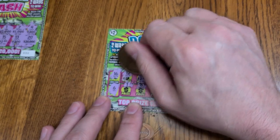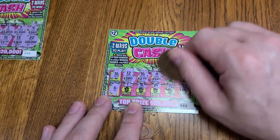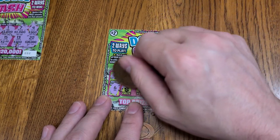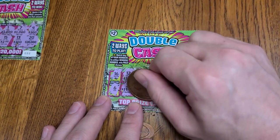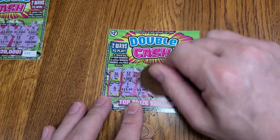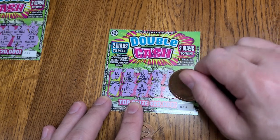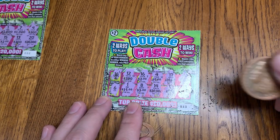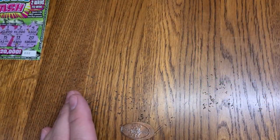Let's see if we have any more winners for the matching prizes. We got 15, three dollars, 20,000, and 104. So what do we got? Just the two dollar winner. That is a winner, so that definitely helps out. We'll set it over in the winner pile.